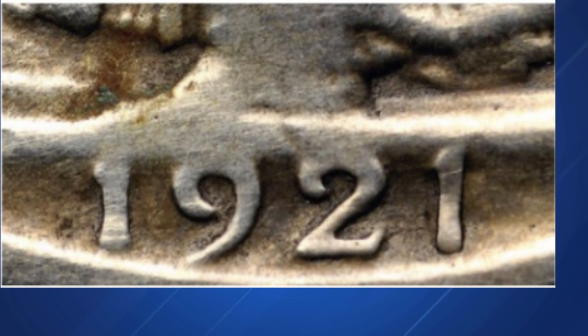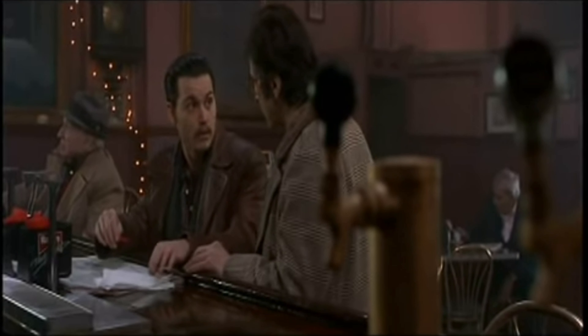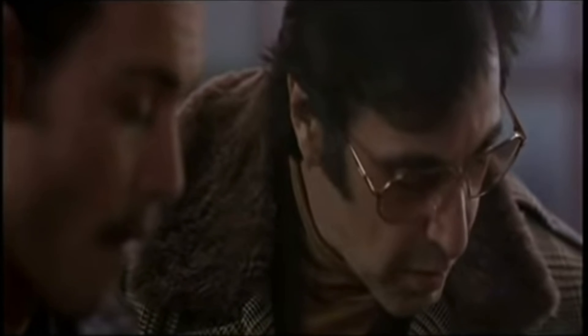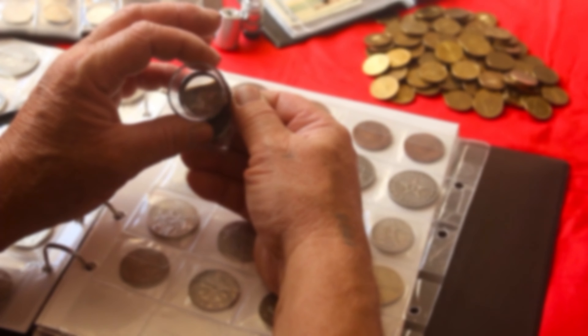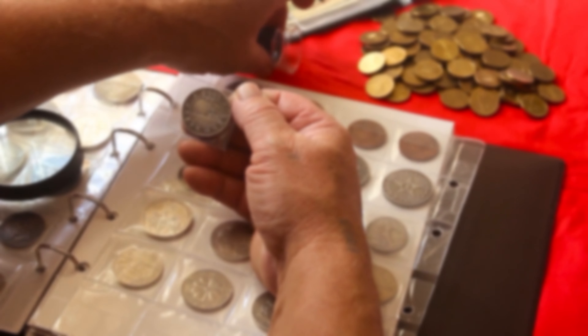The obverse is worn throughout, and the softness of the date distracts from the tooled digit. Since altered-date 1921-S half dollars are seen with some frequency, collectors should examine the date area carefully when contemplating a purchase.